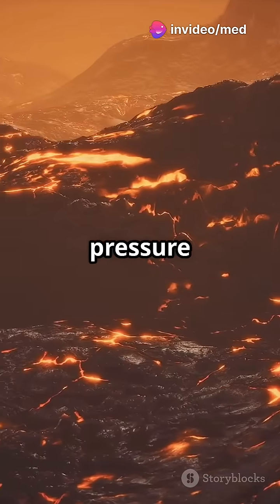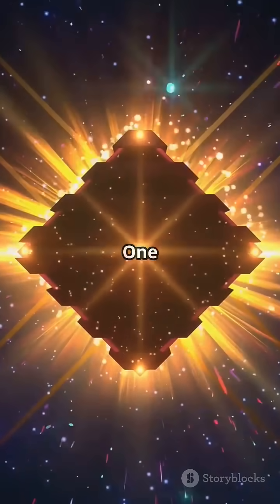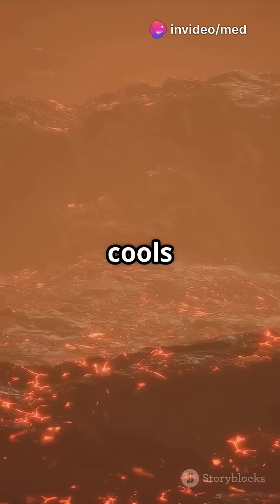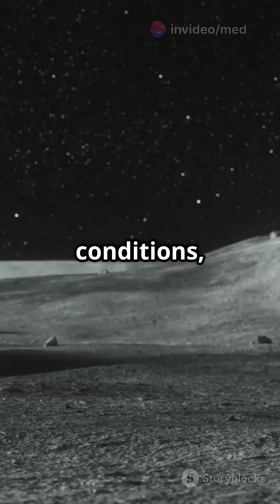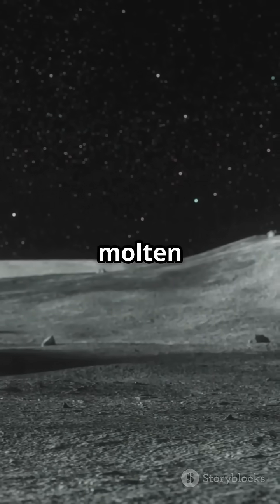The intense heat and pressure suggest its interior is rich in carbon, possibly diamond. One side faces scorching temperatures of over 3,400 degrees Celsius, while the other side cools to around 1,650 degrees Celsius. Under these extreme conditions, carbon could crystallize into stunning diamond landscapes beneath its molten surface.